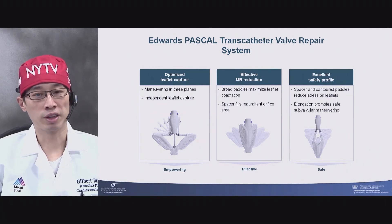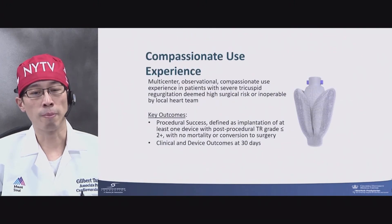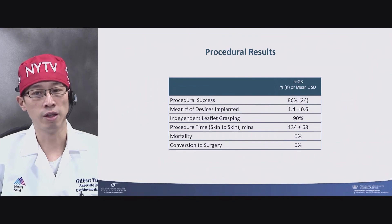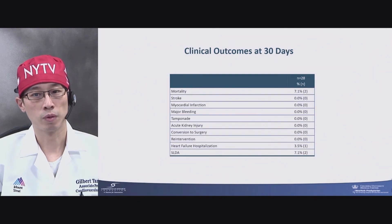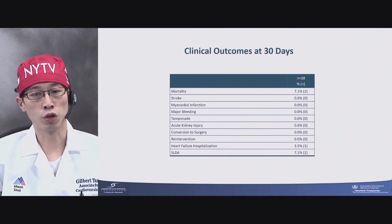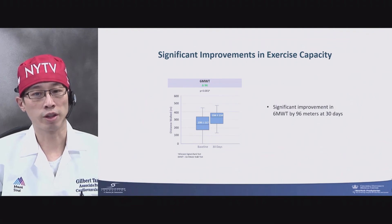The PASCAL system is another edge-to-edge repair system — a device with a spacer in the middle and independent grip arms to grasp the leaflet separately, using a 22 French system. In compassionate use experience with 28 patients, procedural success was excellent at 86%, with 90% of cases using the independent leaflet grasping mechanism. There was no procedural mortality, no stroke, and no conversion to surgery or re-intervention in this small cohort. Similar to TriClip, there was a meaningful reduction in TR severity at 30 days. No one-year data yet, but results are promising and include six-minute walk test outcomes.